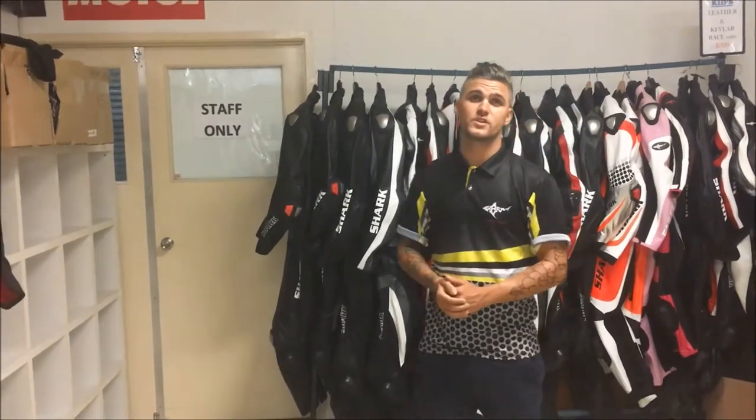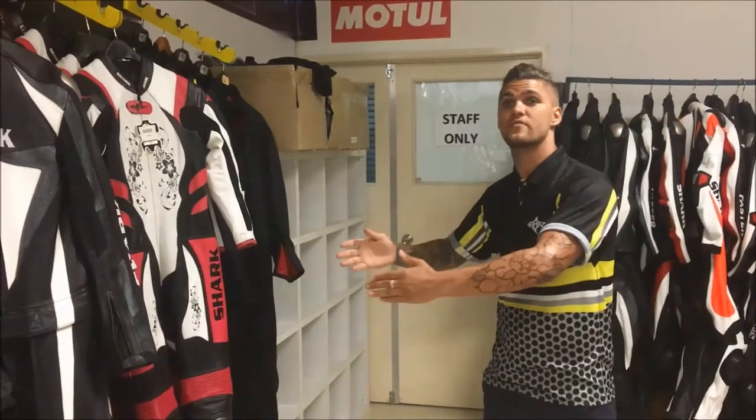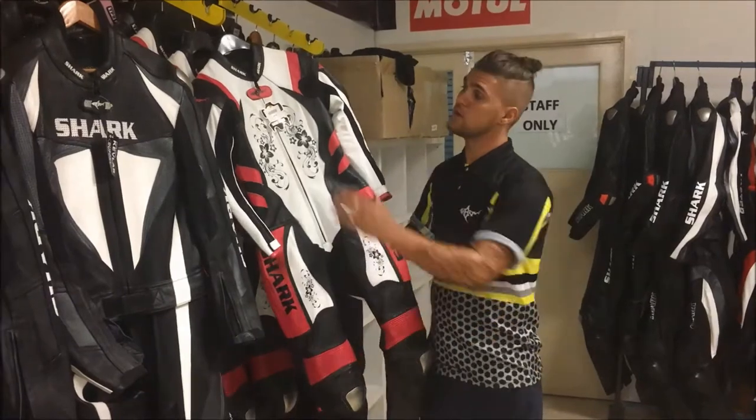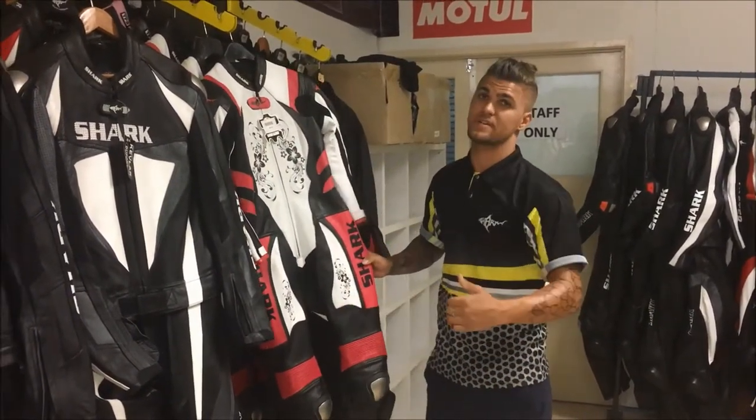Hey guys, Mitch here from Shark Leathers, showing you today some of our range of race suits. We'll start off at our introductory level and work our way up the line. First off, we have our Vixen suit. This is for you ladies — good perforation in the front for airflow, and nice bright colours so you can be seen out there.